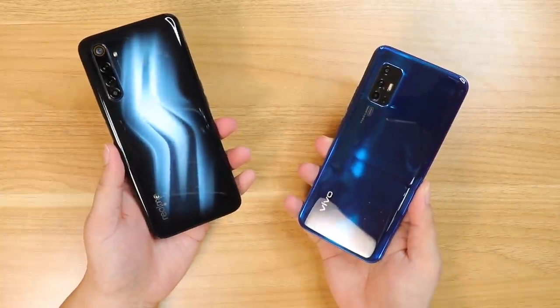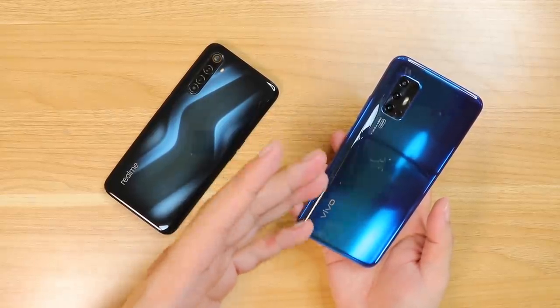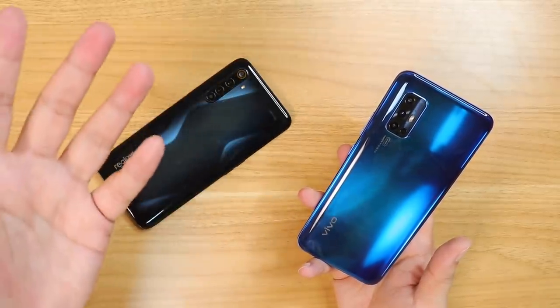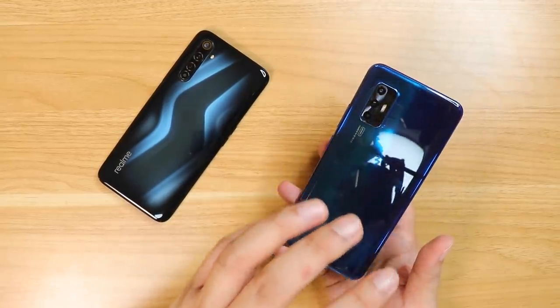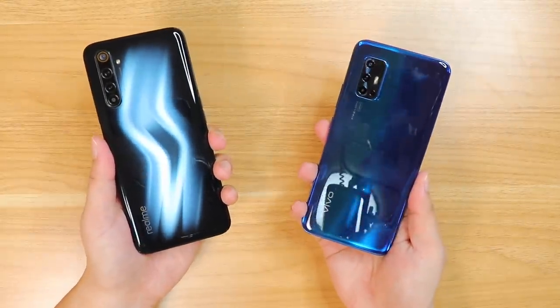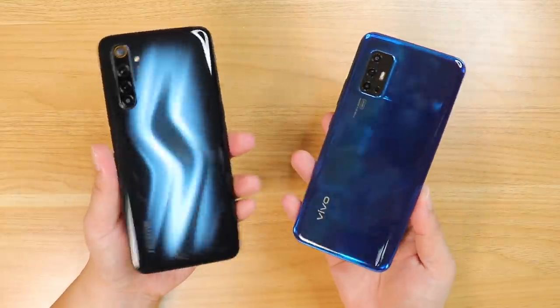And that concludes it. The Vivo V19 Neo is the clear winner. Looks like Vivo has really invested in its cameras — they are incredible. And even though it has a smaller megapixel count, that didn't show up in the actual comparison. I've seen better color, sharpness, and details, especially in low light. That super night mode is just incredible. By the way, here are the prices for both phones — both offering 8 gigs of RAM and 128 gigs of internal storage, so you get to take a lot of pictures and videos.